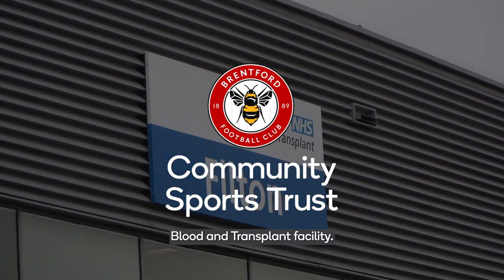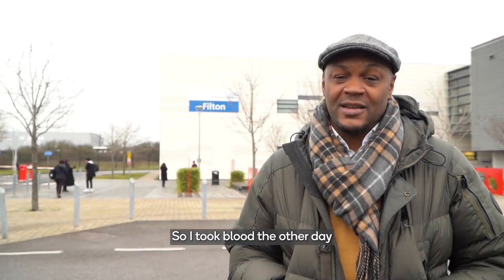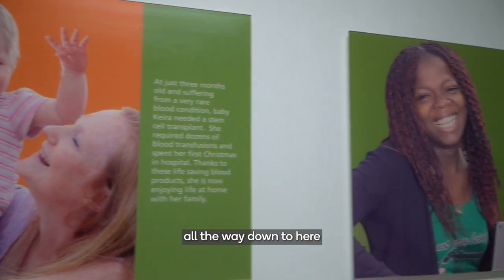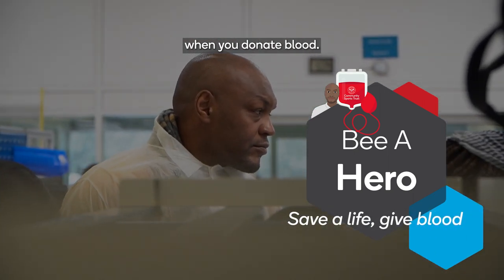We are now here at the Blood and Transplant Facility. I took blood the other day and now I've followed it all the way down here to see how it's all processed and learn about what happens when you donate blood.